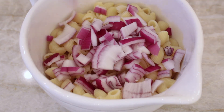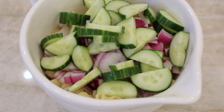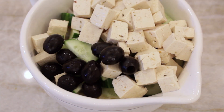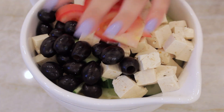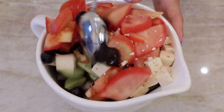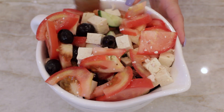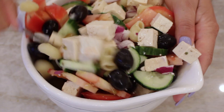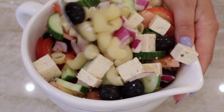Then I'm going to take my cooked pasta, my onion, my cucumber, and my tofu feta. I also had some black olives — I meant to buy kalamata, but I forgot — and my tomatoes. Then I'm adding some of my dressing and we're just going to mix that up. I really should have used a bigger bowl for this, but I didn't. I'm just mixing it all up, making sure everything is coated evenly in the dressing.